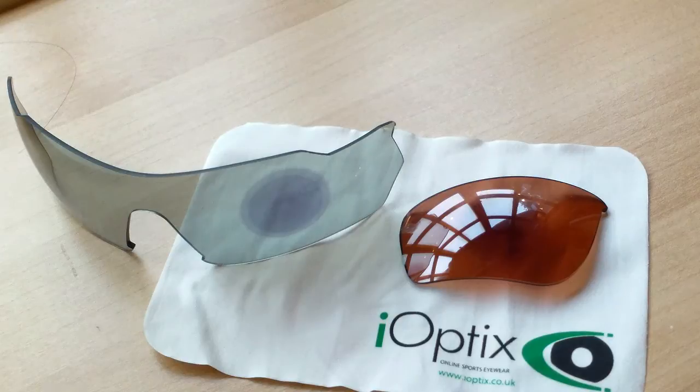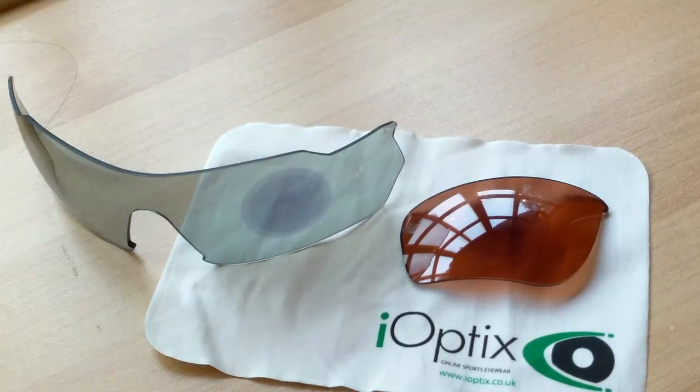If there are any problems, it's always worth dropping us an email or giving us a call just to be safe. Photochromic lenses are generally available in black or brown; they both go from totally clear. We can also offer tinted lenses which will vary in degrees of tint — especially good for golf prescription glasses which are directly glazed into the frame. So you can start with a green lens that can go darker or lighter green, or also amber or yellow. For further details, contact us at info@ioptix.co.uk.